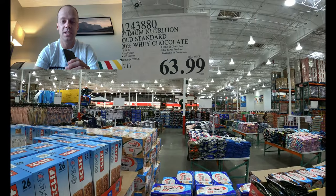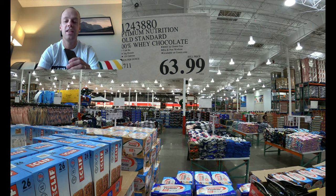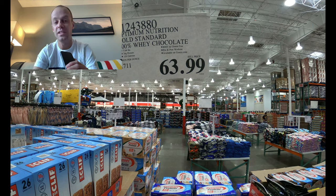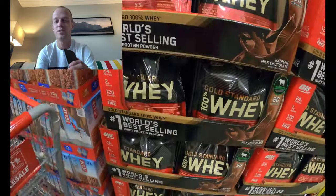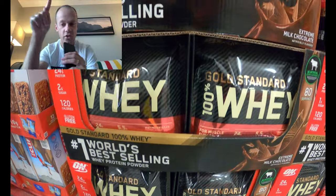This is spendy — over 60 bucks — but this is an 80-serving bag, the same price as a 50-serving tub online at GNC. I usually wait to buy this one online until it goes on sale, which happens at least once or twice a year. Wait for that sale and save some money.